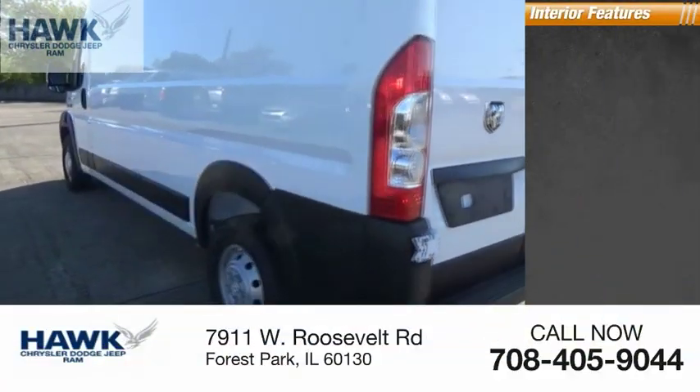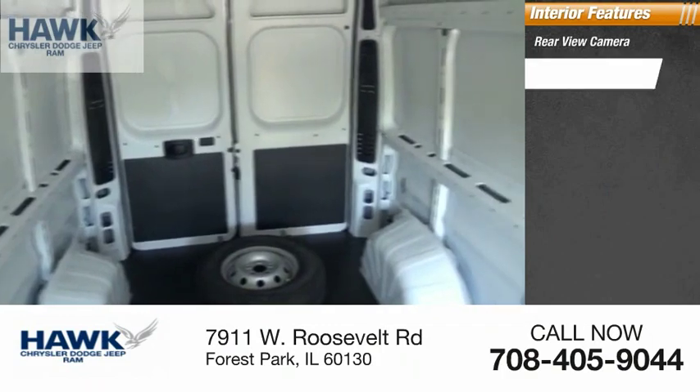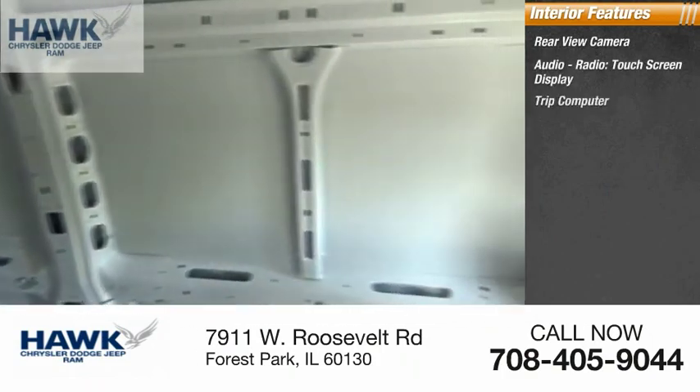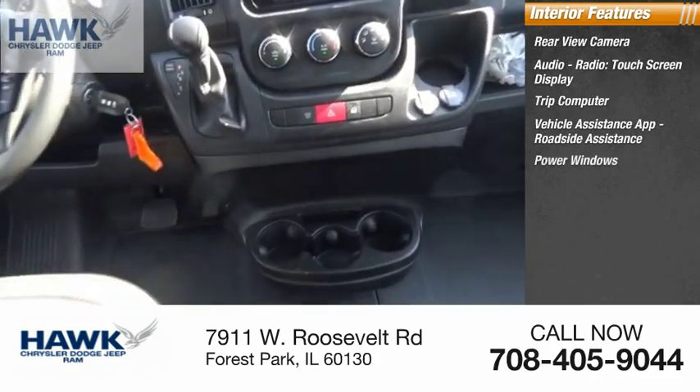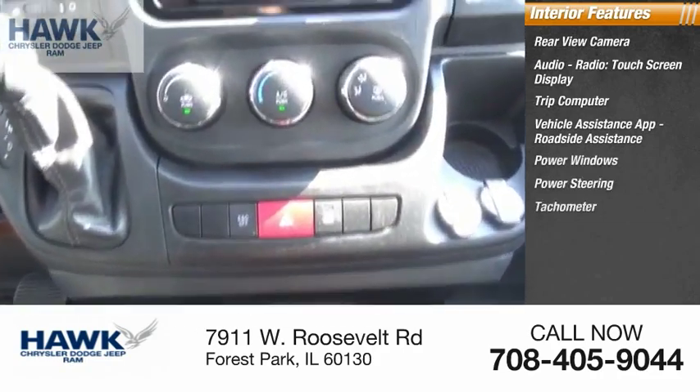Inside you'll find rear view camera, audio radio, touch screen display, trip computer, vehicle assistance app, roadside assistance, power windows, and power steering.